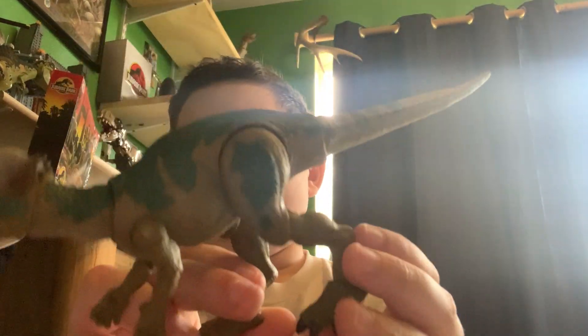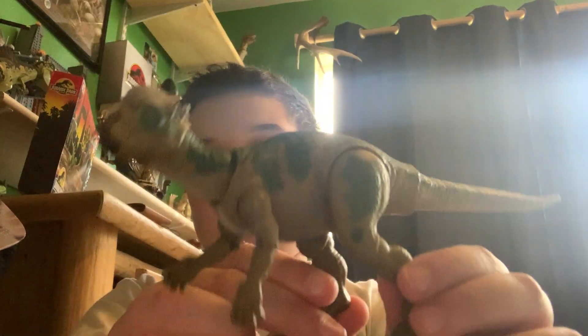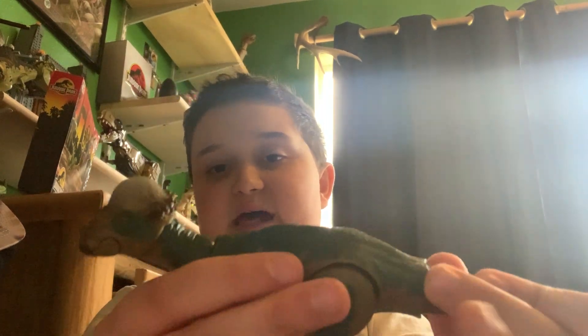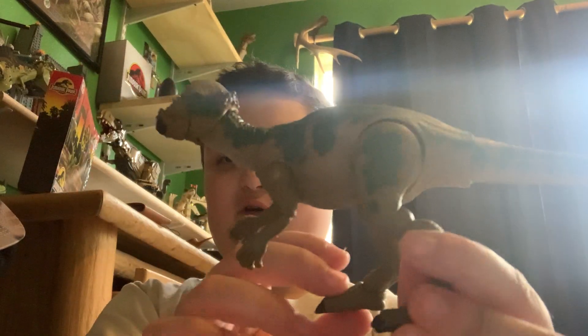Here is the Pachycephalosaurus — sorry guys for that long wait — and it looks amazing! The mouth can actually open. This is the best Pachy they've ever made. So glad they made one for the Hammond Collection. And the hands do go back in if they come off.